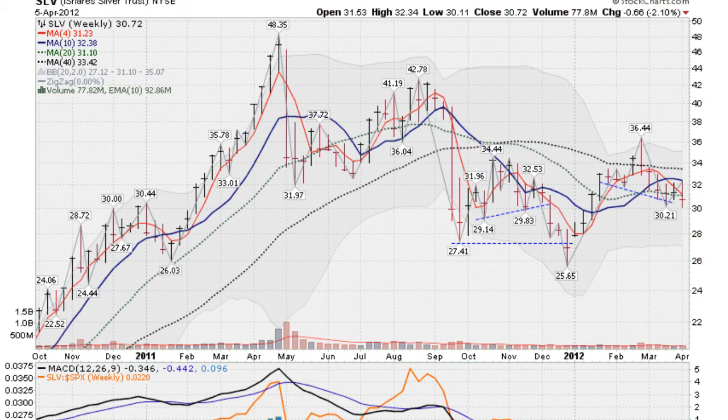Looking here at a weekly chart of the SLV, you can see these tight closes here — the last three weeks have been tight. Maybe we can do that again and get up above this green line here, the 20-week moving average — that would be ideal. Get four tight closes in there, that would show that there's some support here for silver. I like the fact that we did not take out the 30.21 level here — we're holding above that.